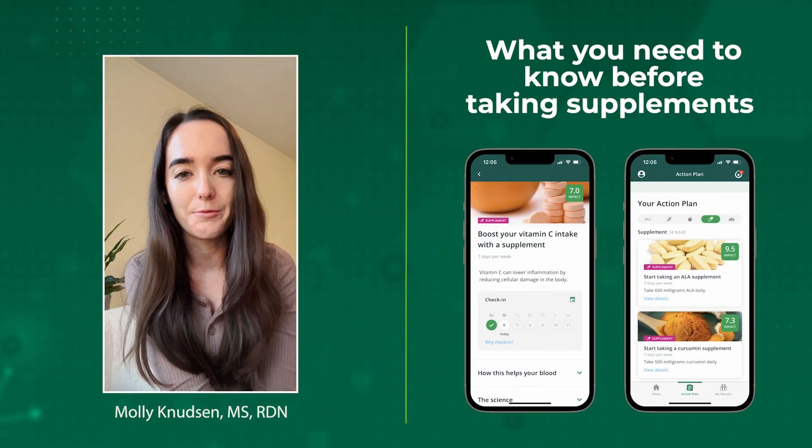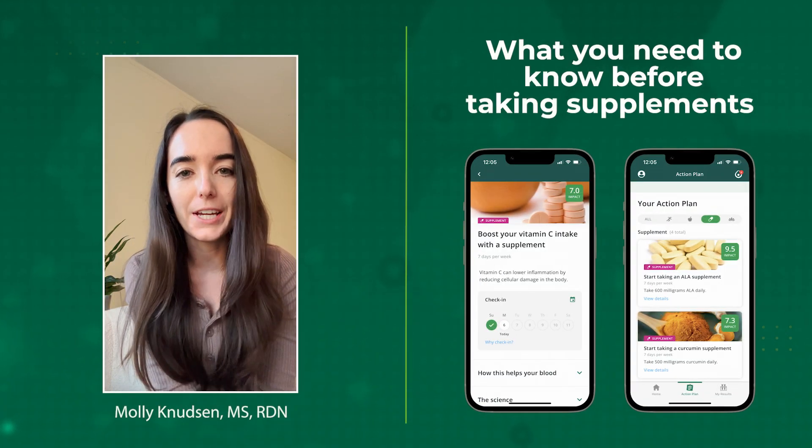How do you know if the supplements you're taking are right for you? My name is Molly and I'm a registered dietitian.